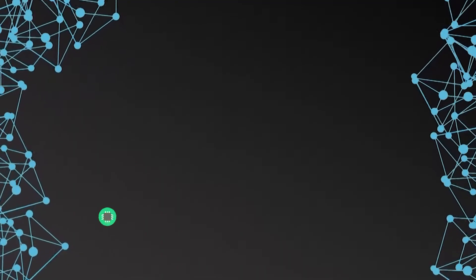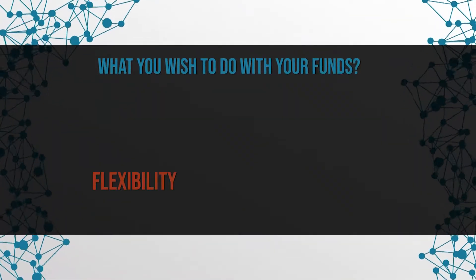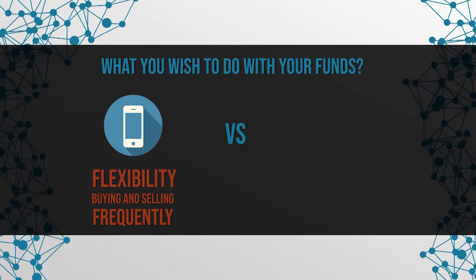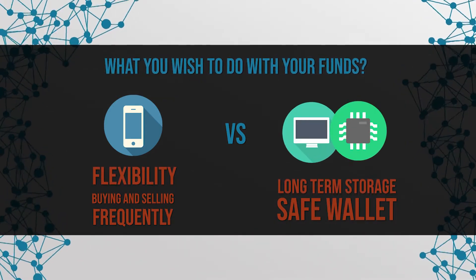Let's sum it up. Each of the options presented has its advantages and disadvantages. No wallet can provide 100% protection for your cryptocurrencies, but choosing the right wallet can significantly increase security. Before you decide on an option, always ask yourself what you wish to do with your funds. Do you want to be as flexible as possible and buy or sell frequently? Then the mobile wallet is probably the right choice for you. Would you like to keep your coins for a long time and store them as safely as possible? In that case, it may be a good idea to use a desktop or hardware wallet. Whichever wallet you use, make sure you have a backup arrangement. Though hacking is a clear risk when it comes to cryptocurrencies, there are many more currency losses due to personal negligence than hacking. The security of your coins starts with you.